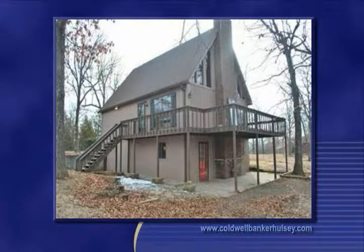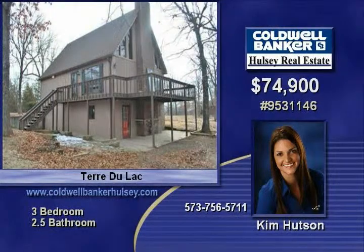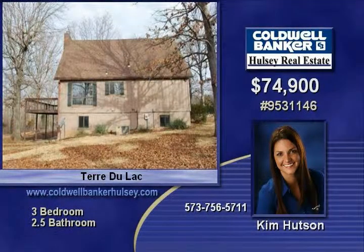This is a Fannie Mae HomePath property. Purchase this property for as little as 3% down. This property is approved for HomePath Mortgage Financing and HomePath Renovation Mortgage Financing.